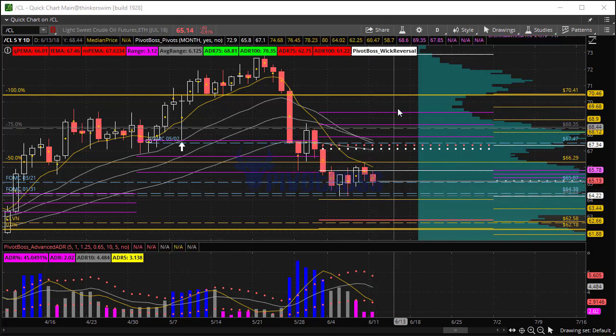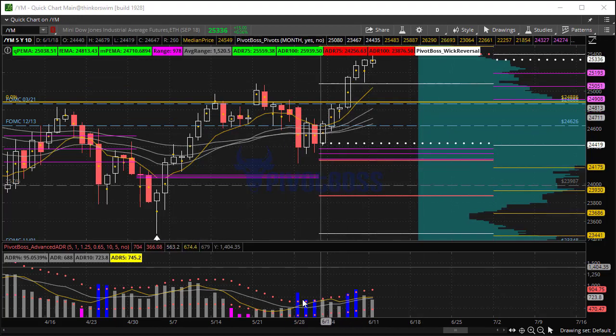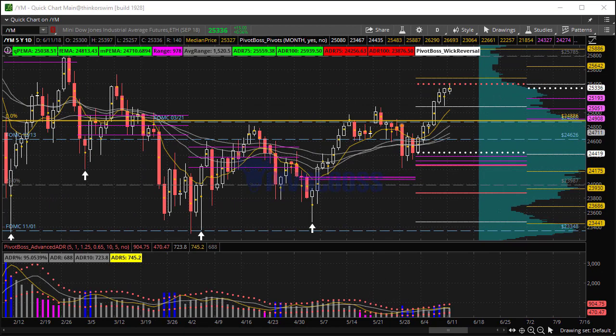Right now, a failed new low would give us an indication of an upside bias. Let's take a look at the YM. The YM is trending up with moving averages stacked and sloped. We got a very nice compression and pinching of those moving averages, and this thing explodes higher. So any pullback right now could be a great buying opportunity for continuation higher.